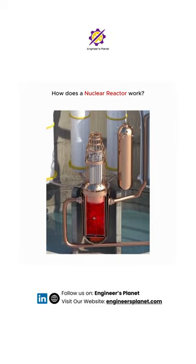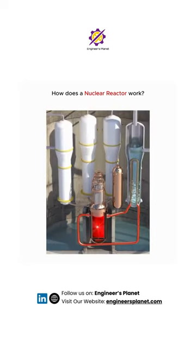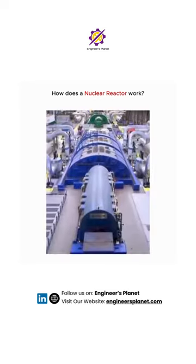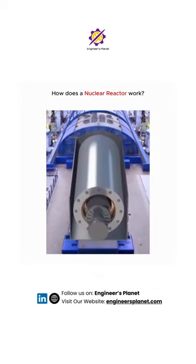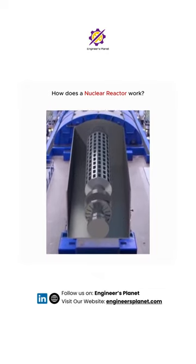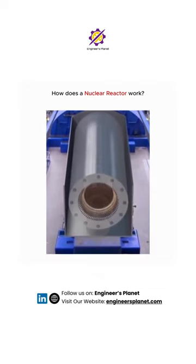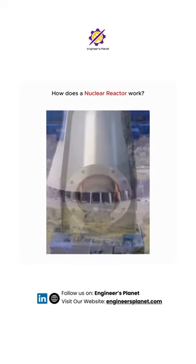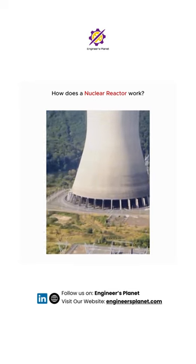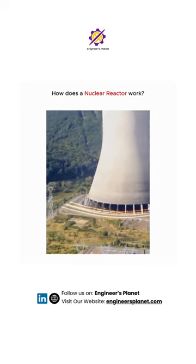Pressurized water reactors pump water into the reactor core under high pressure to prevent the water from boiling. The water in the core is heated by nuclear fission and then pumped into tubes inside a heat exchanger, which generates steam that is fed directly to a turbine to produce electricity.